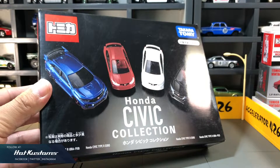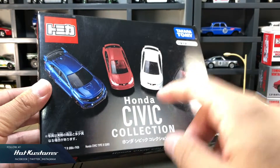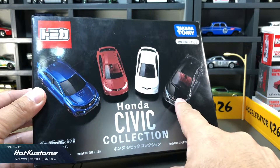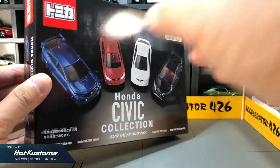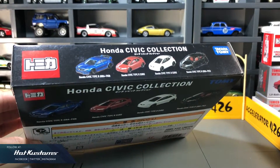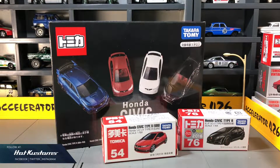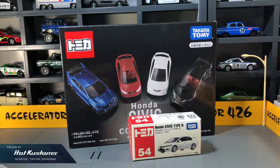However, there are no new castings in this box set. All are familiar castings such as the FK8, the pair of Type R Euro, and also the Type R FK2 in black. There's also a reissue of the 54 CB Type R Euro which has now been retired. The bad news is there's no Type R FD2 in this box set — instead you have a duplicate Type R Euro casting.